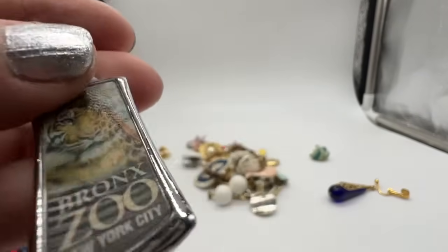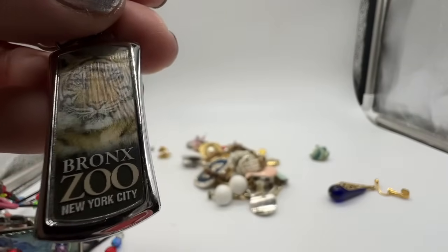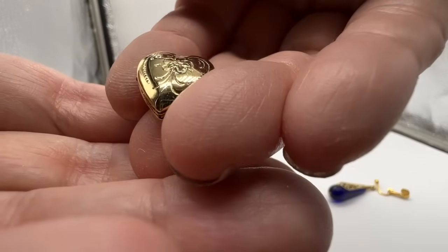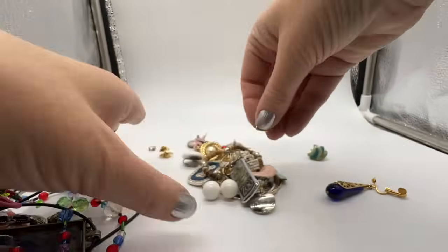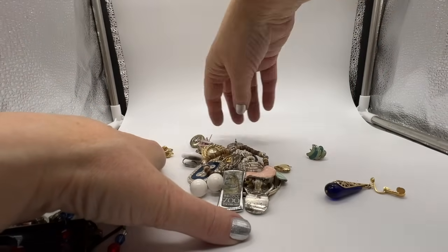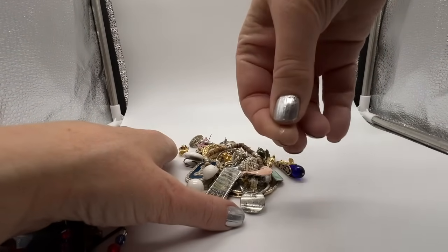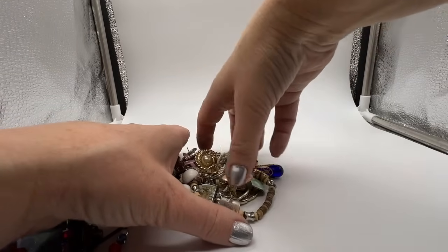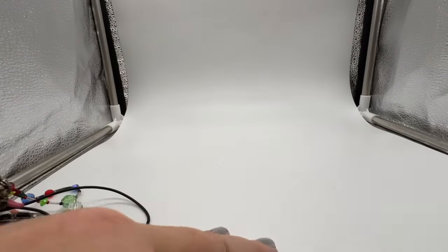Oh, that one doesn't change. Cute. All right. Very new, okay. I did a bad job polishing my nails today — sorry, hope that's not bugging anybody, it's bugging me. That little white spot I got there. All right, let's put some stuff on our neck and then that'll be that.